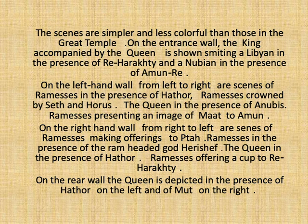Moving to the right-hand wall, from right to left, are scenes of Rameses II making offerings to Ptah, and Rameses II appearing in the presence of God Harishef. As for the queen, she appears in the presence of goddess Hathor, while Rameses II is making offerings in the form of a cup to God Ra-Horakhty. As for the rear wall of the hall, it depicts the queen in the presence of Hathor on the left side and Mut on the right side.